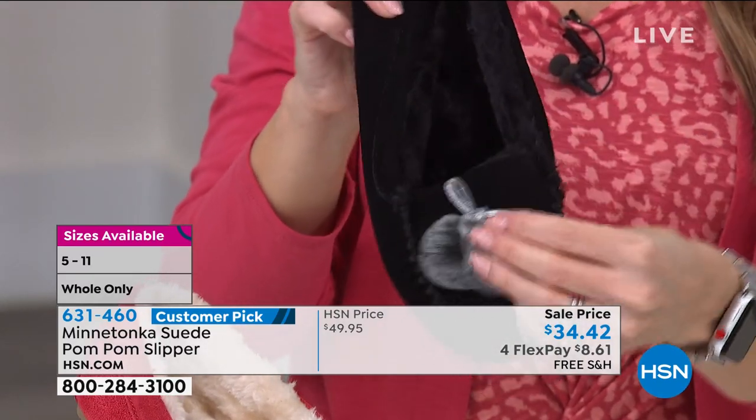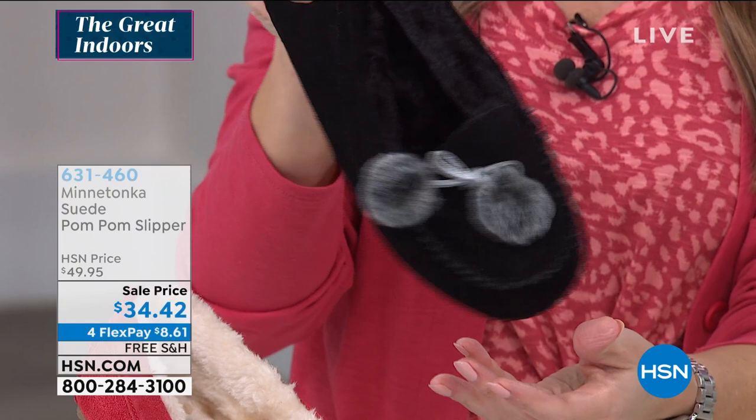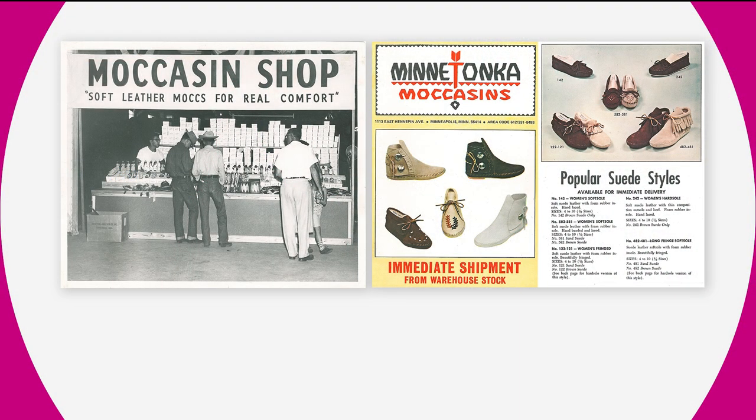Since 1946, this family-owned and operated business has made moccasins. Through the years, we've even started to put padding in them and they become a little more like slippers. So this is our traditional moccasin style. Again, we've got that nice sole that has some tread on it so that you can wear it outside. And probably the biggest signature thing about a moccasin is this is all hand-stitched. This upper is all hand-stitched around there.